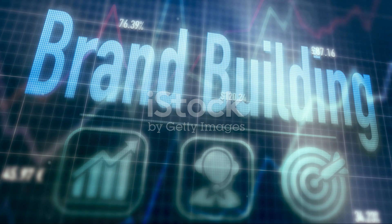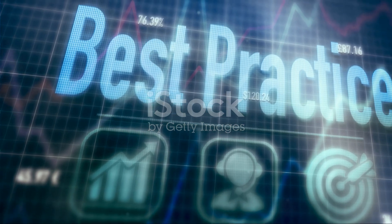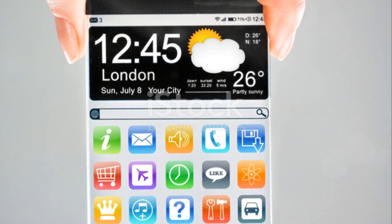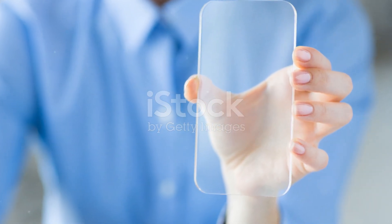Transparent gadgets offer a blend of aesthetic delight, functional innovation, and educational value that is rare in today's product landscape. Embracing transparency could not only lead to better technology but also a better understanding of the tech-laden world around us.